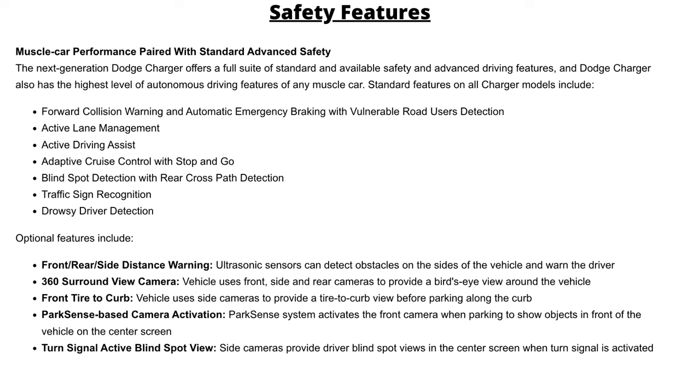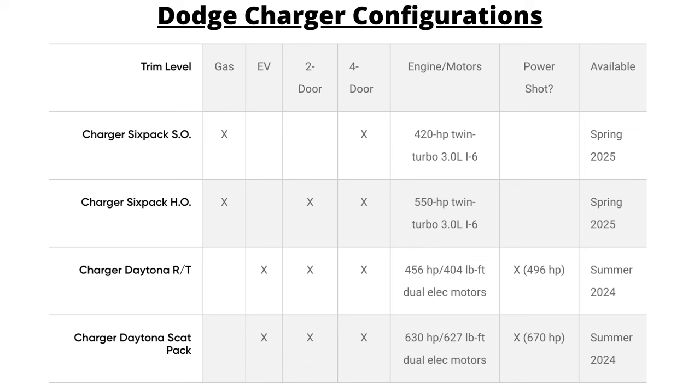The next-gen Charger also comes with a multitude of safety and advanced driving features displayed on screen. There's also a new Dodge Digital Key for remote monitoring of charge levels, setting charge schedules, and locating charging stations. Two-door coupe versions of the all-electric Daytona RT and Scat Pack will begin production in mid-2024. Four-door electric versions begin production in Q1 2025. Gas-powered Six-Pack models are also scheduled for Q1 2025 production, all built at the Windsor, Ontario assembly plant in Canada.